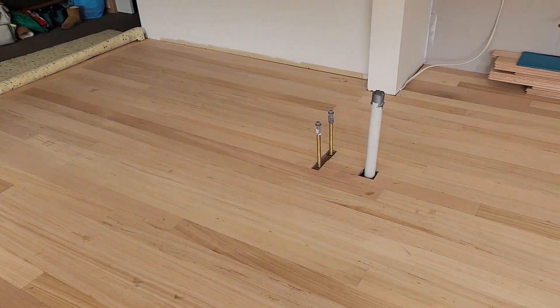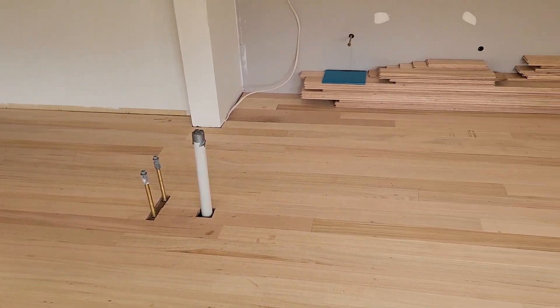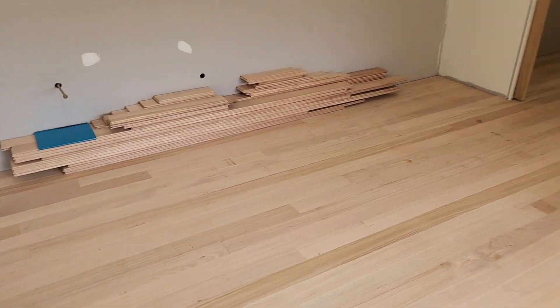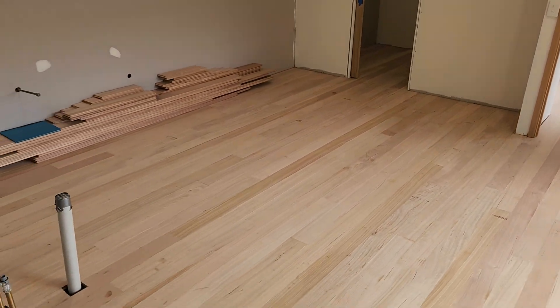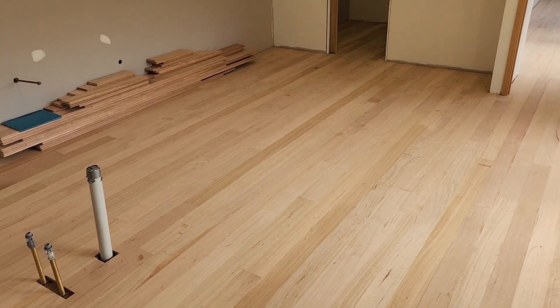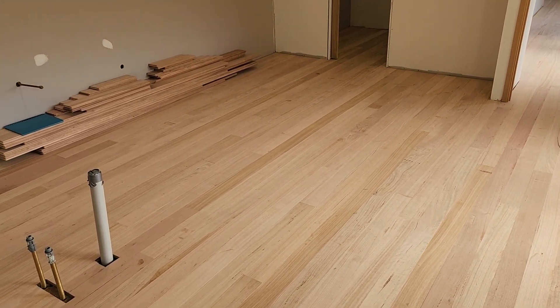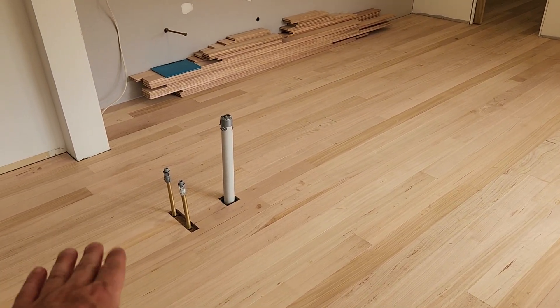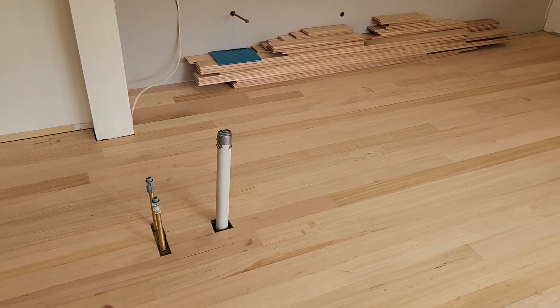We're going to chip away at that starting tomorrow. Our cabinet makers will be installing all of the cabinetry on Monday next week, so that'll be at the end of week three.